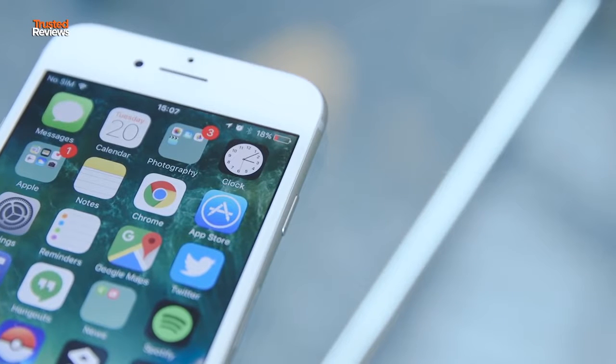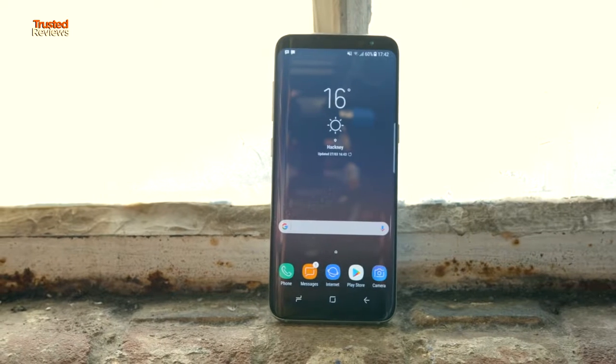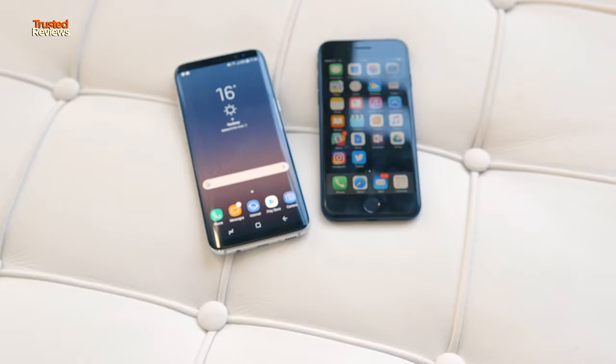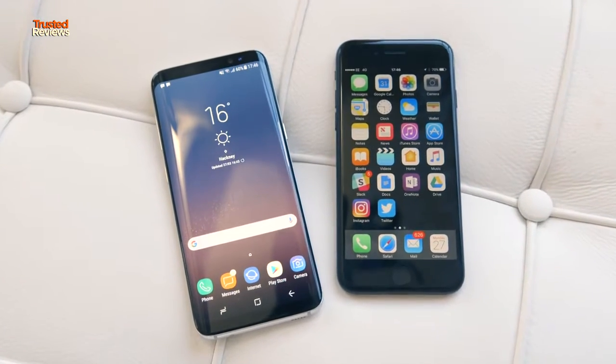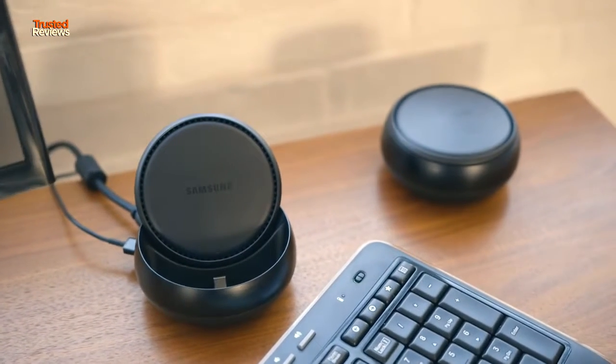I was disappointed with the battery on the iPhone 7, and it struggles to make it through the day without a top-up. I haven't had enough time to properly test the S8's stamina yet, but I doubt it'll be a phone that will go multiple days. The 3000mAh cell is bigger than the iPhone's, but it's got that huge high-resolution display to keep powered. Thankfully, the S8 has both fast and wireless charging — two features missing from the iPhone.